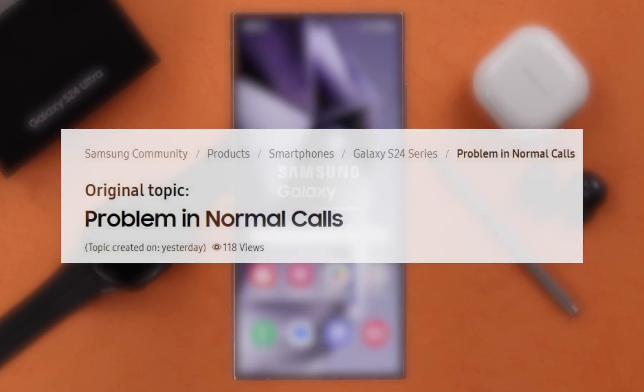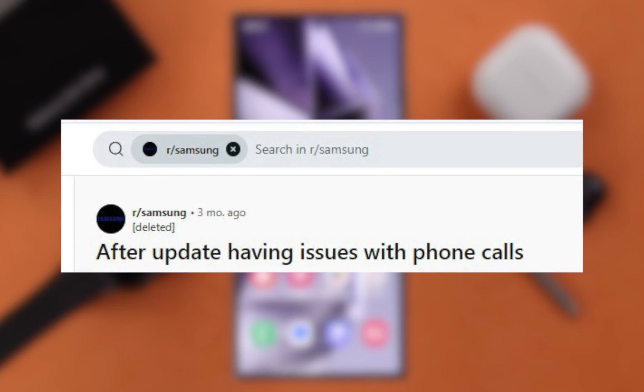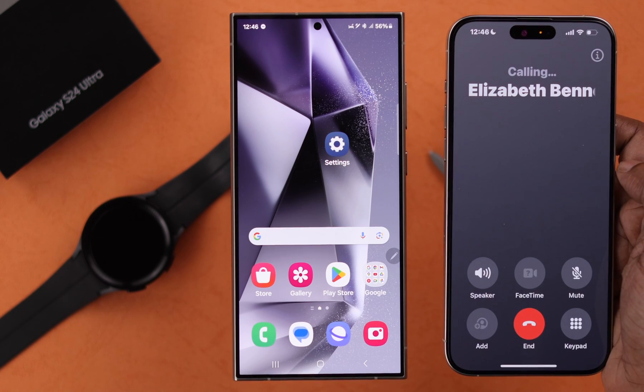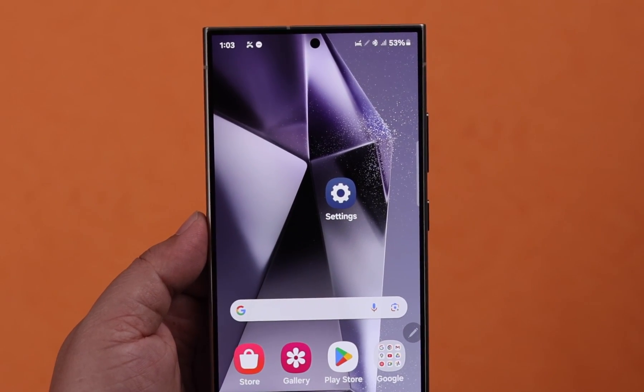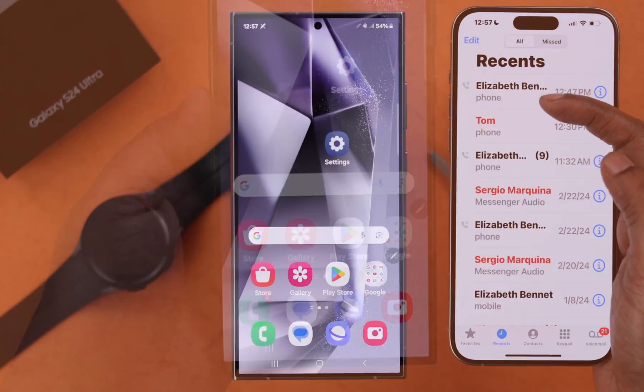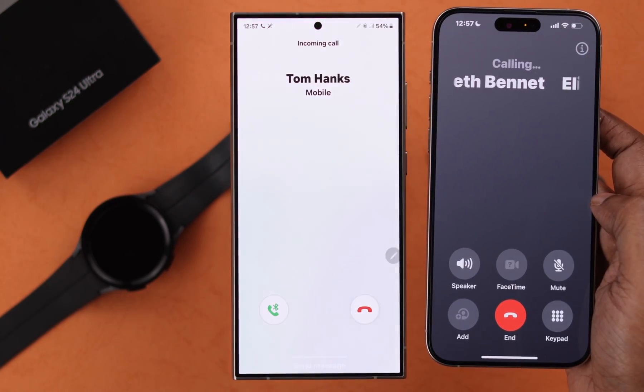If you're facing any type of phone call issues on your Samsung Galaxy S24 Ultra — like not receiving any incoming calls, calls not coming through, or even if they do they're not showing on your display — then in this video we're going to show you how to fix this problem.